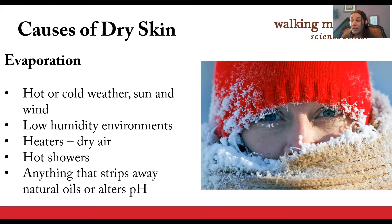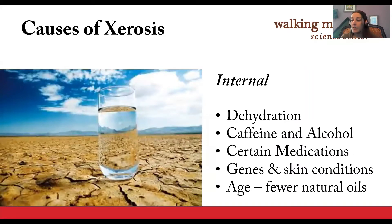While it may seem counterintuitive, when we take hot showers or baths, hot water evaporates more quickly from the skin than cool or lukewarm water. The more internal causes of dry skin include being dehydrated, so it's important to drink plenty of water and to avoid drinking too much caffeine or alcohol, which contributes to dehydration. As we age, we produce less sebum, which are the natural oils that help seal in water. And dry skin can also be hereditary.